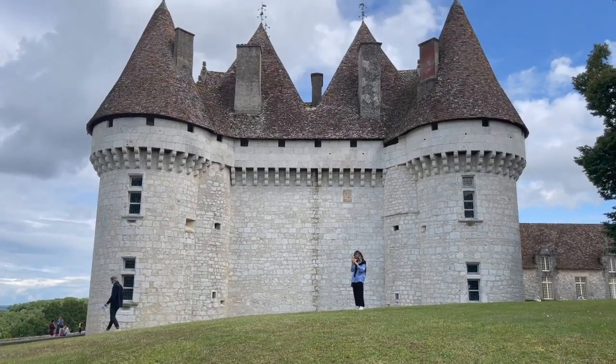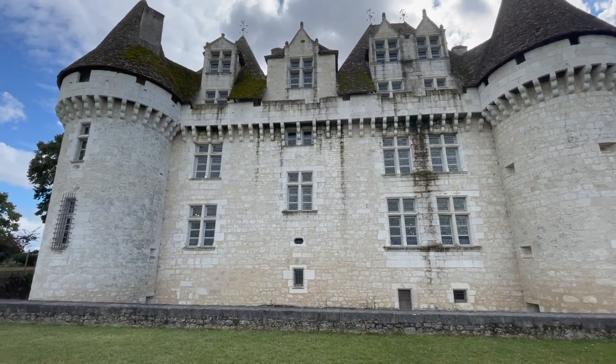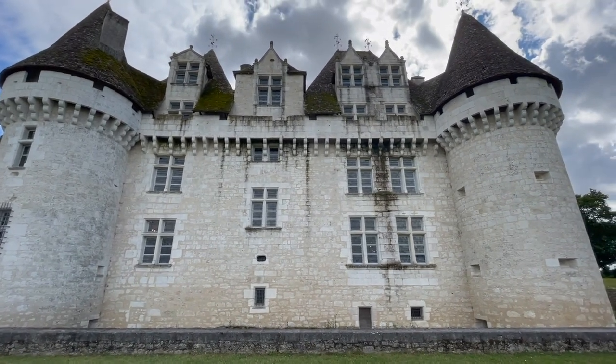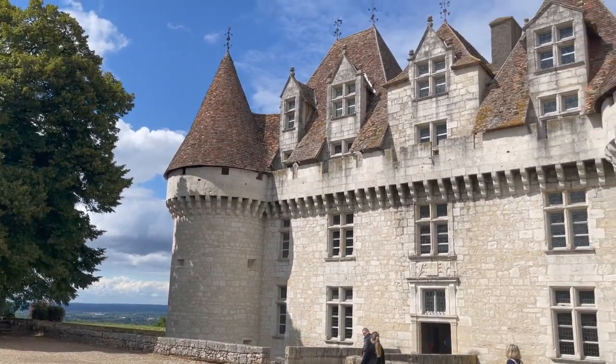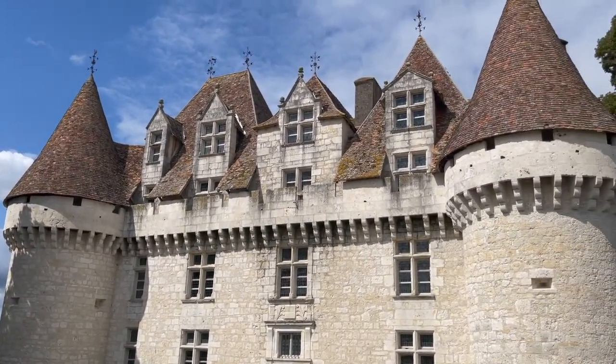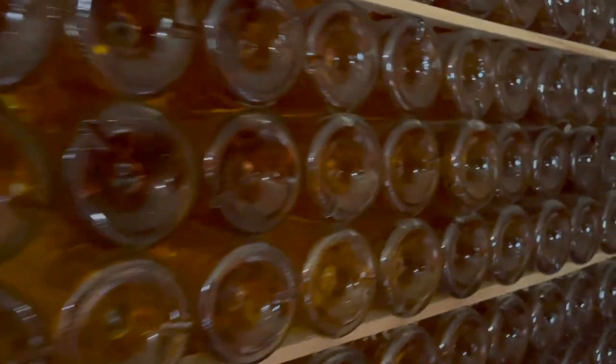The Dordogne is one of France's biggest wine-producing regions, so no trip to the area would be complete without a visit to a vineyard. The most famous is, of course, Monbazillac, which also has a chateau. Is there anything more French than combining a visit to a chateau with a visit to a vineyard? No, probably not.